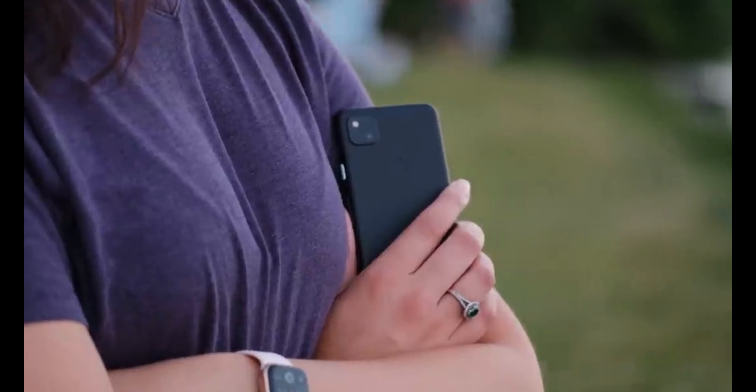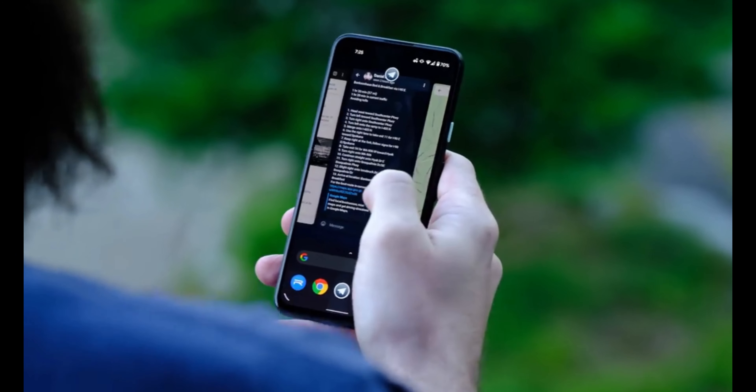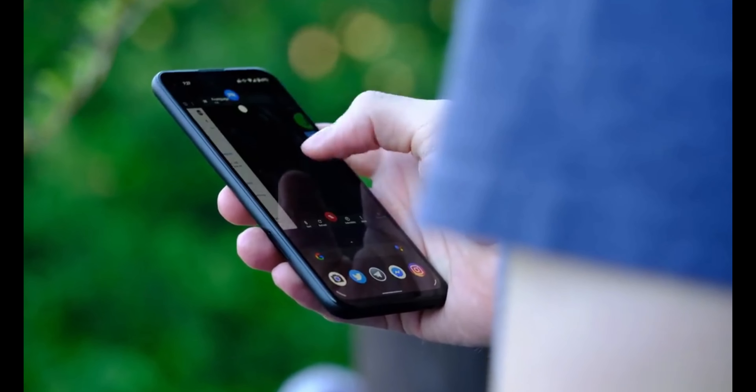If you look at the spec sheet of this phone, you will not think it's a pretty good or impressive phone. It disappoints me in several areas, mostly in three: the first area is performance, the second area is the camera, and the third area is battery life. Phones like the Pixel or iPhone don't give a huge battery to their mid-range or lower-priced phones.